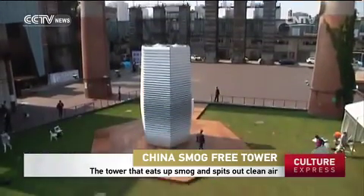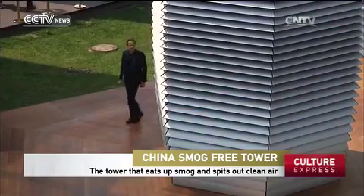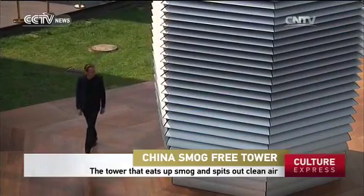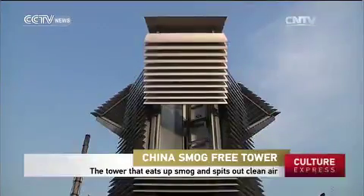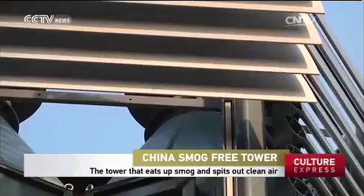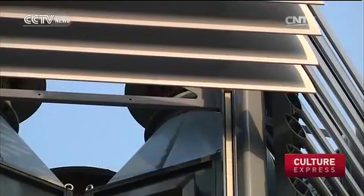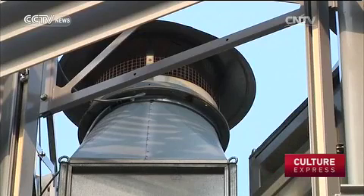In Beijing's 798 Arts District, Dan Rusgaard has unveiled his newly designed smog-free tower comprised of 45 silver plates. The 7-meter metal structure takes in smog and breathes out cleaner air. The tower contains an air-purifying machine that catches PM2.5 particles and turns them into a pitch black powder.